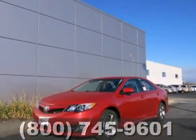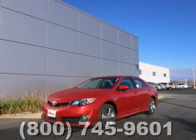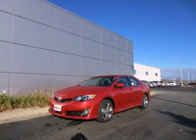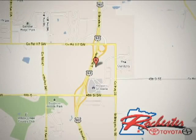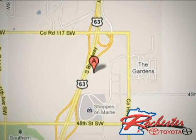This stylish Camry gives a silky smooth ride. See it for yourself today. At Rochester Toyota Scion, we're all about service and selection. We are conveniently located between 40th Street and 48th Street SE on Highway 63 South in Rochester.